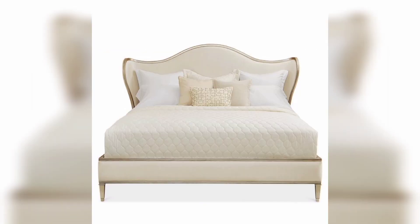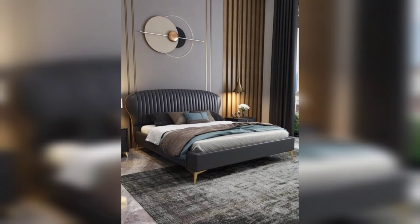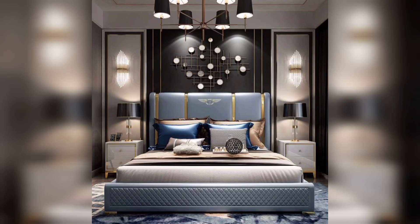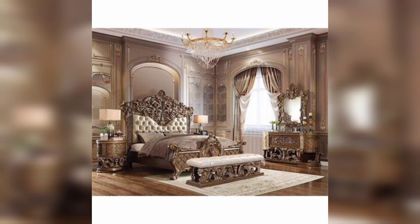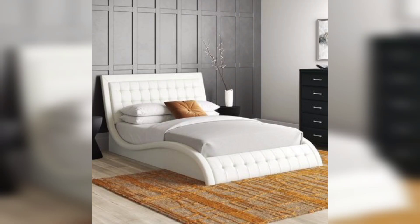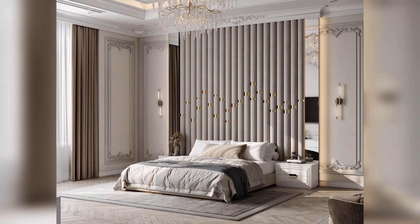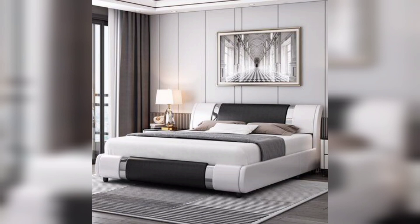Your bedroom is more than just a place to sleep. It's your personal sanctuary where you relax, rejuvenate, and start each day. A well-designed bedroom promotes better sleep and enhances your overall well-being. We will discuss the importance of thoughtful bedroom designs and how they can create a soothing and inspiring atmosphere.